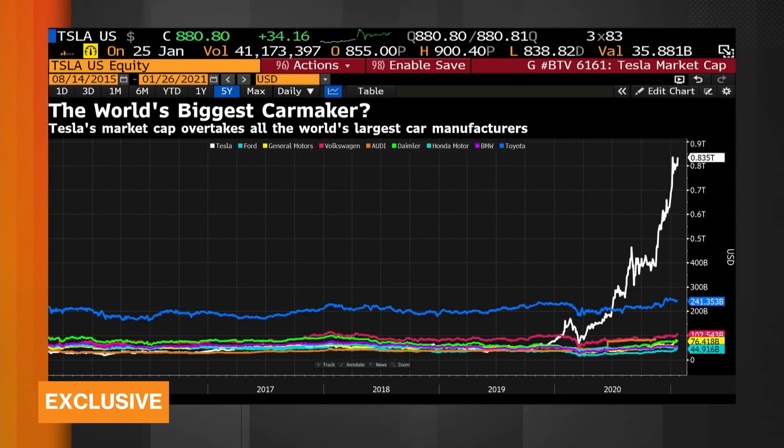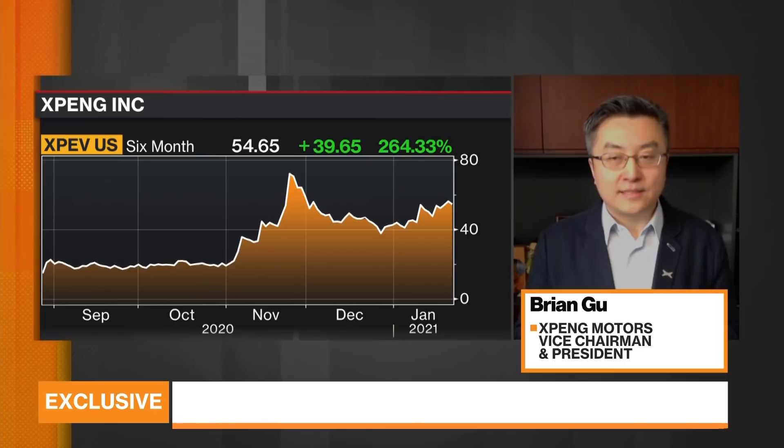You have all these upgrades and a new model being lined up for this year. Can you give us a forecast for sales for 2021? It's hard for us to provide forecasts — we're a public company and this is very early in the year. But we see very significant demand momentum in the China market. Our volume more than doubled last year, and we see that trend not letting down. We see this at least doubling again for this year as well.